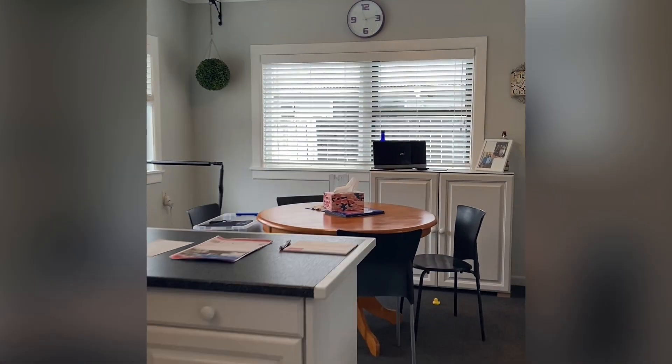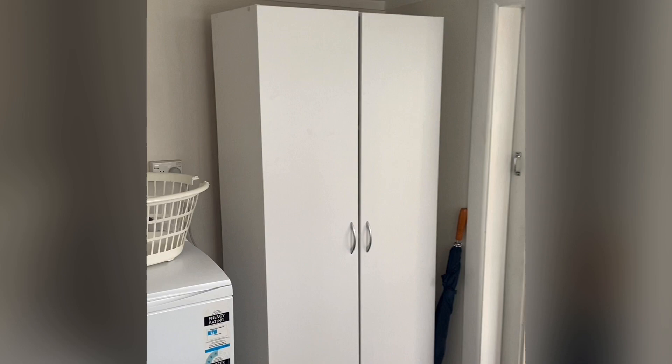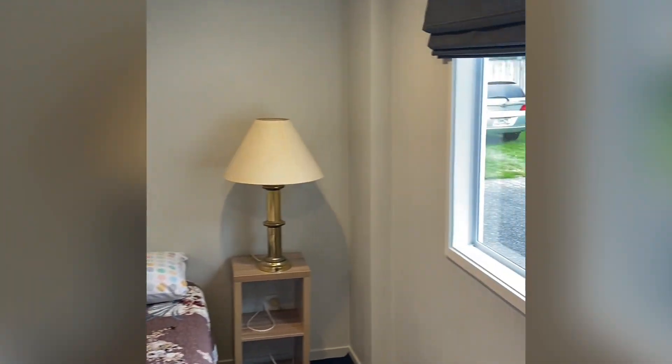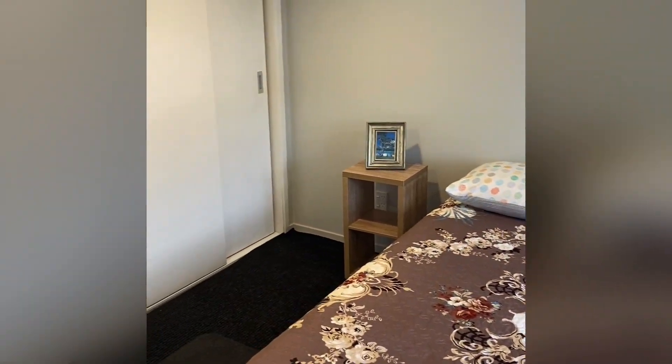Now let's go down and have a look at the rumpus area. This is the newest addition — it was the garage but they converted it. Walking through the laundry into the rumpus, they've converted it into a third bedroom currently, but it could also just be a rumpus room.